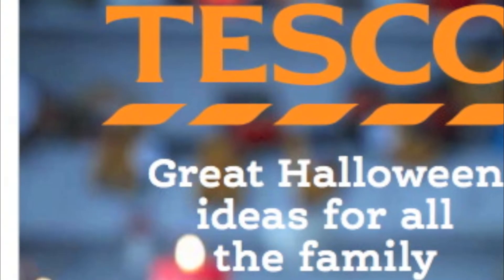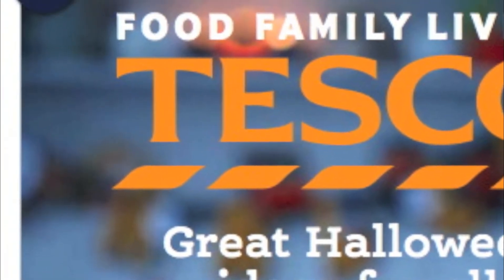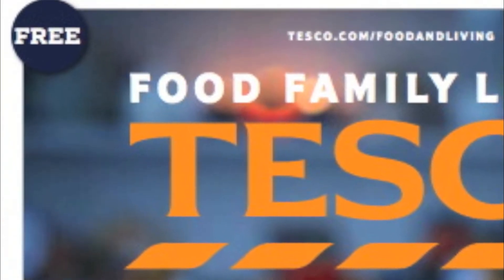On the top left of this magazine is the buzzword. In this instance it is a free logo. This draws the audience's attention as it is simple but effective.